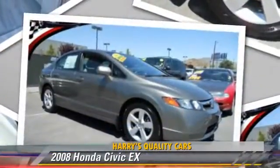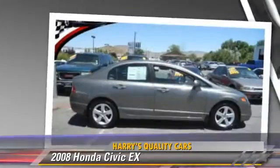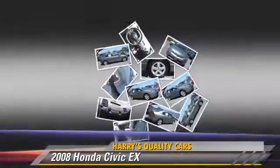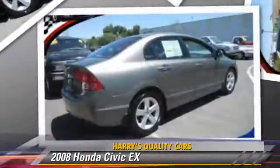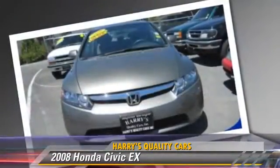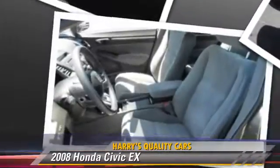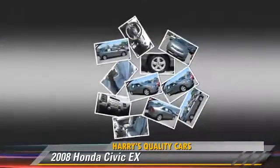The 2008 Honda Civic EX, powered by a four-cylinder engine with an automatic transmission. This vehicle, with fewer than 30,000 miles on the odometer, is well-equipped. This Honda features powered door locks, a sunroof, and alloy wheels.